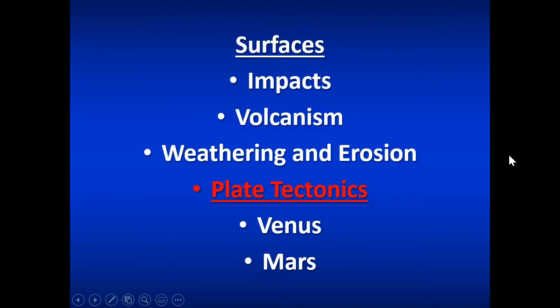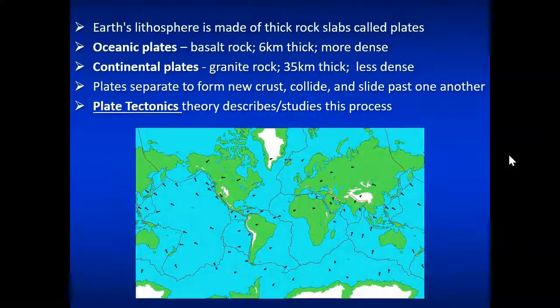Earth is unique in that it has plate tectonics. We don't actually see tectonic activity much elsewhere in our solar system. This is because Earth's interior is very warm and Earth's exterior is very cold, so you get convection and movement of rock. Earth's lithosphere is made up of thick slabs of rock called tectonic plates, made of ocean crust or continental crust. They separate and form new crust, collide and dive underneath one another, crumple up, or slide past one another.